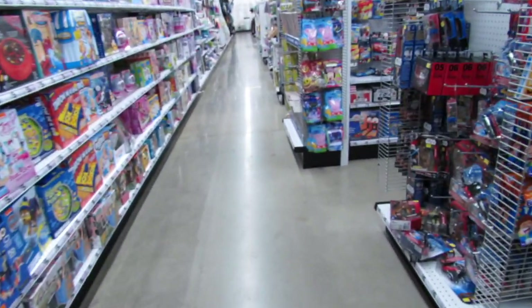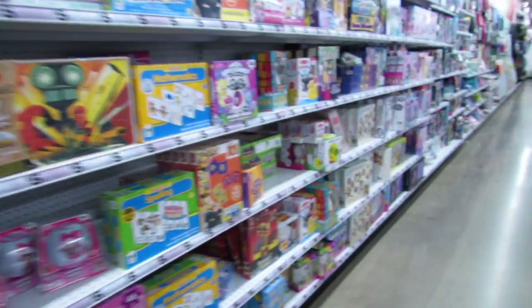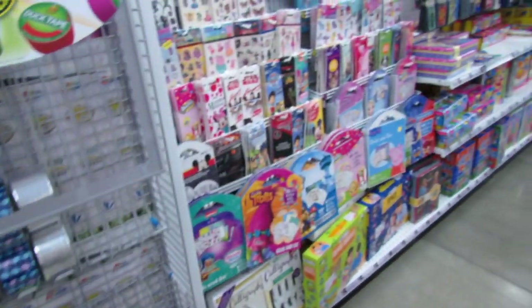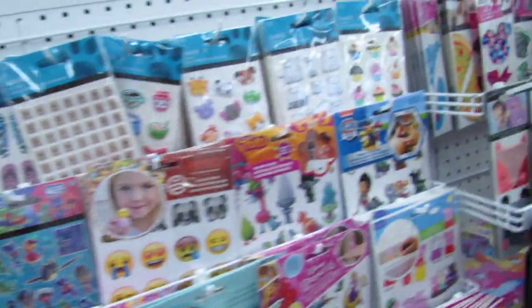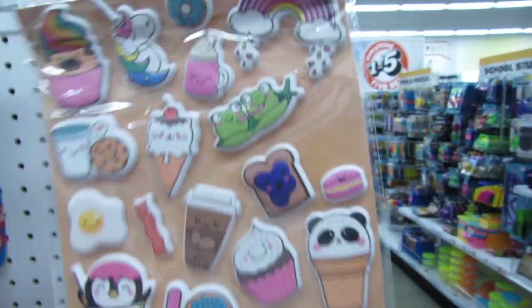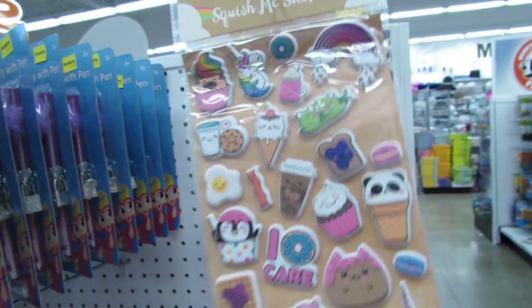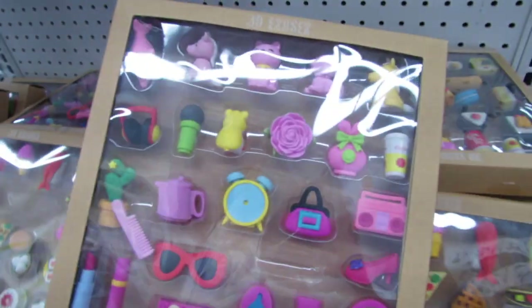I always like to check over here and see if there's any new stickers — I'm not seeing new stickers. I still love these two-dollar squishy stickers, haven't used mine but I think they're so adorable. And they have all these cute 3D erasers down here — that's a really nice deal, I think it's five bucks for those.